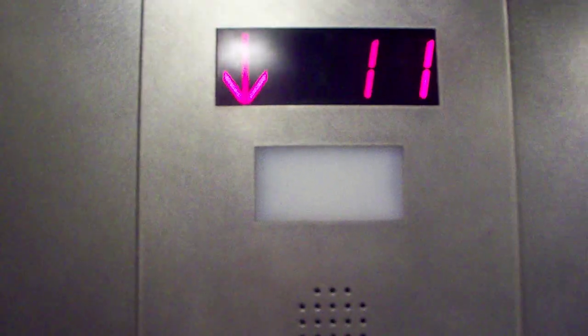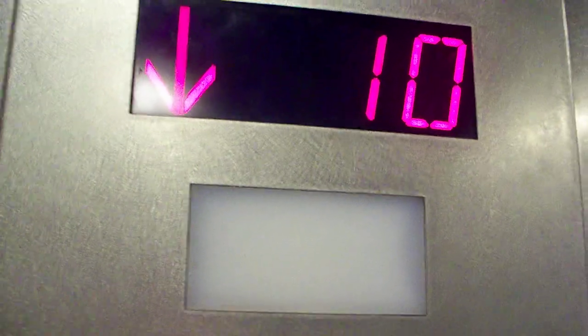Nice elevator. These are the fixtures — let me show you again. Here's the alarm, here's the phone, here's the emergency, and here's the signal. Press the signal — there goes the signal.